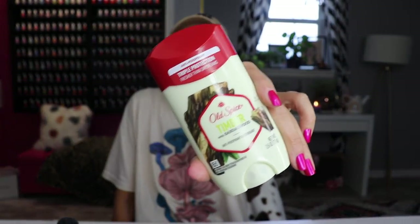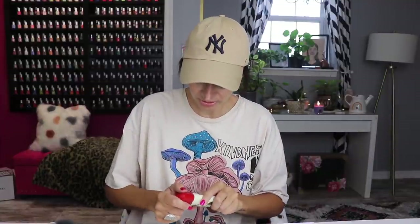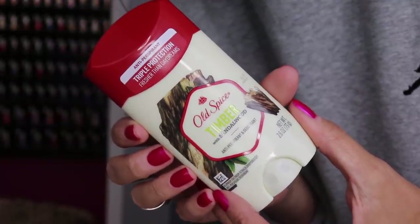I have a deodorant mention — who knew men's deodorant was so good? I tried the Old Spice Timber with Sandalwood. It smells so good. My son Hunter tried to steal it — he's like 'oh I like that' and I'm like excuse you. I've been using it exclusively for like a month and I love it.